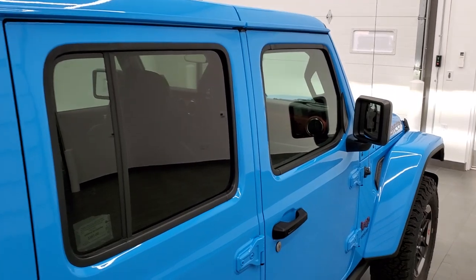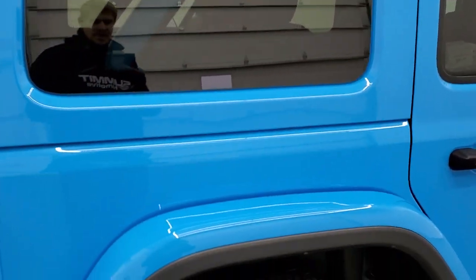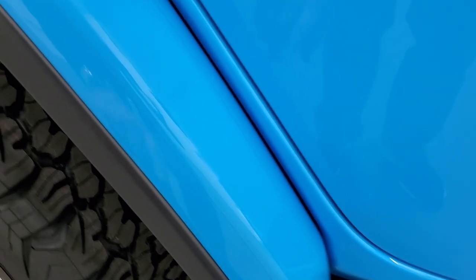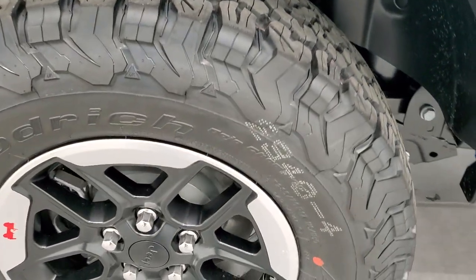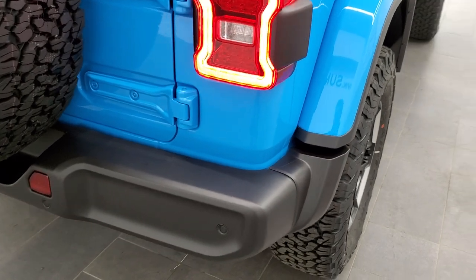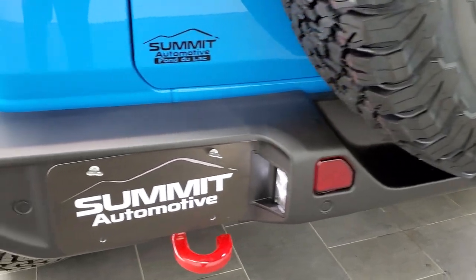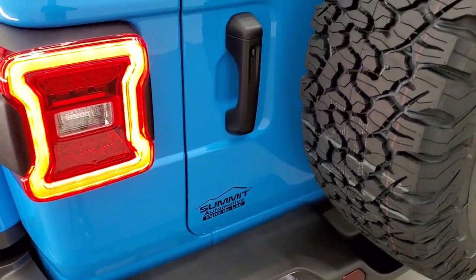I really like those color-match hard tops — they really give a good look to the Wrangler. This one has the 3M guards on the back fenders. Kind of hard to see, but it does have that just to keep it from getting all rock chipped up, which is nice — Jeep is thinking about your investment and listening to what the problems were in past Jeeps. You also have the backup parking sensors, the LED license plate light, and the LED tail lamps.